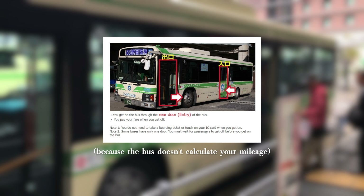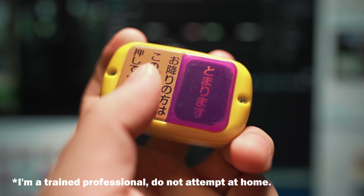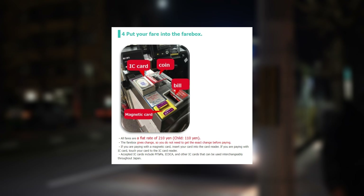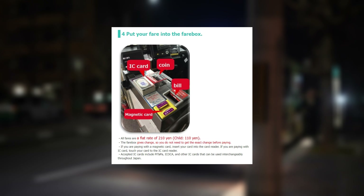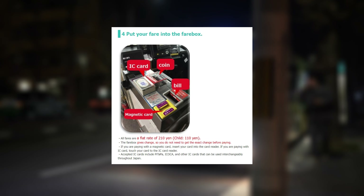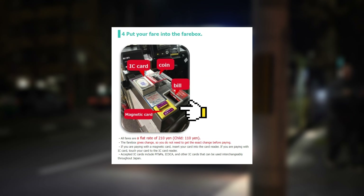To take a bus, simply board from the back and find a seat. There's no need to swipe the IC card or to take a numbered ticket, all thanks to the buses being flat fare. As your stop approaches, press the stop button located nearby to alert the driver. Upon reaching your destination, pay the flat fare at the front door. You can pay using either an IC card or cash. With an IC card, tap it on the card reader and wait for a beep. If paying with cash, insert exactly 210 yen into the coin slot on the top right. Should you lack change, you can insert a 1,000 yen bill into the change machine to receive coins. Travel pass holders must show their passes to the driver or insert them into the magnetic card slot, depending on the pass type.